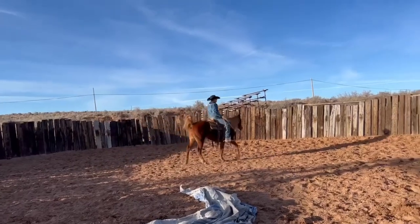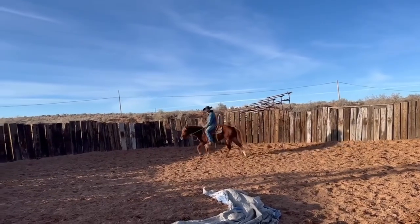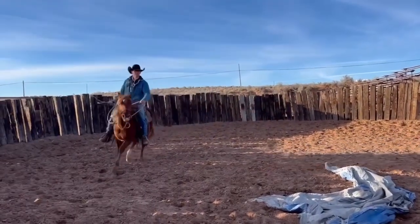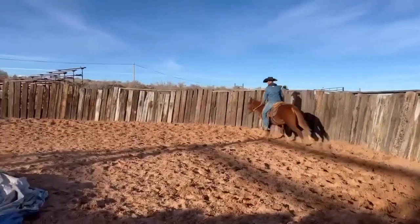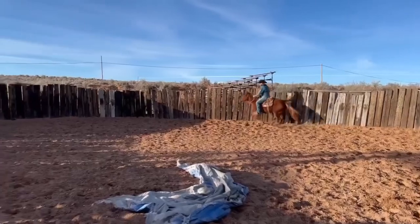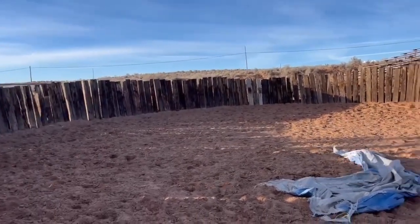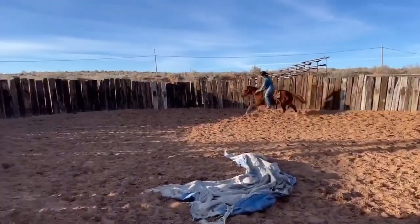This is a colt by Night Owl, out of Sweet — pretty smart, has some go to him. Picture him at 15 hands, likes to go, has some speed, wants to run, wants to get fast.